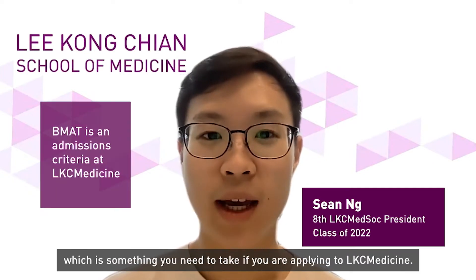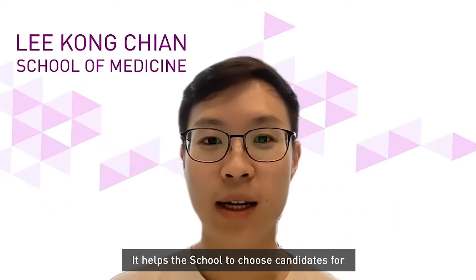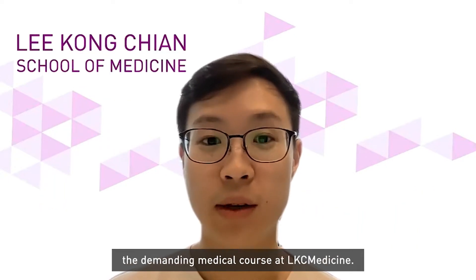The BMAT is the Biomedical Admissions Test, which is something you need to take if you are applying to LKC Medicine. It helps the school to choose candidates for the demanding medical course at LKC Medicine.